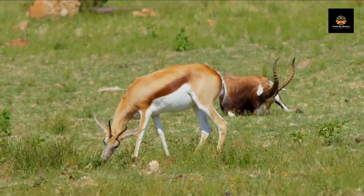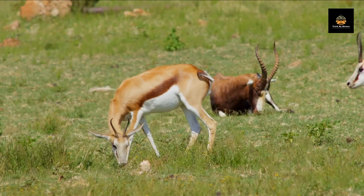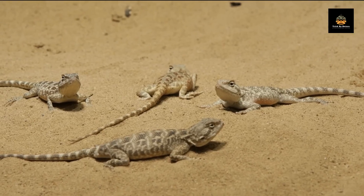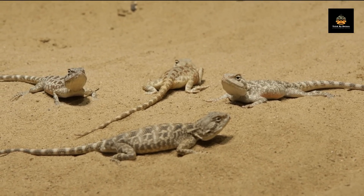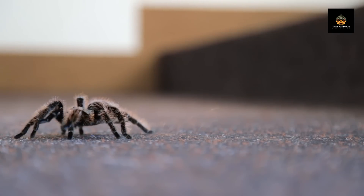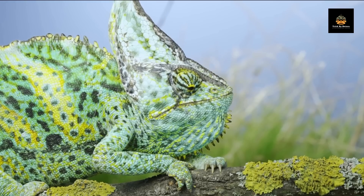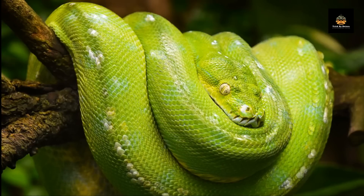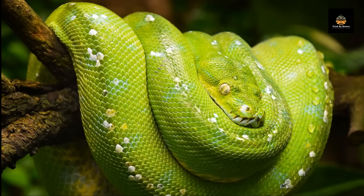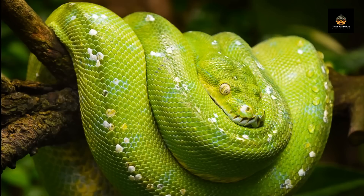In conclusion, the art of disappearing is a fascinating aspect of the animal kingdom that showcases the incredible diversity and ingenuity of nature. Camouflage is not only a beautiful and mesmerizing phenomenon, but also a crucial survival skill that has evolved over millions of years. We hope you enjoyed this video and learned something new about the amazing world around us. Thank you for watching, and don't forget to subscribe to our channel for more exciting content on nature and wildlife.